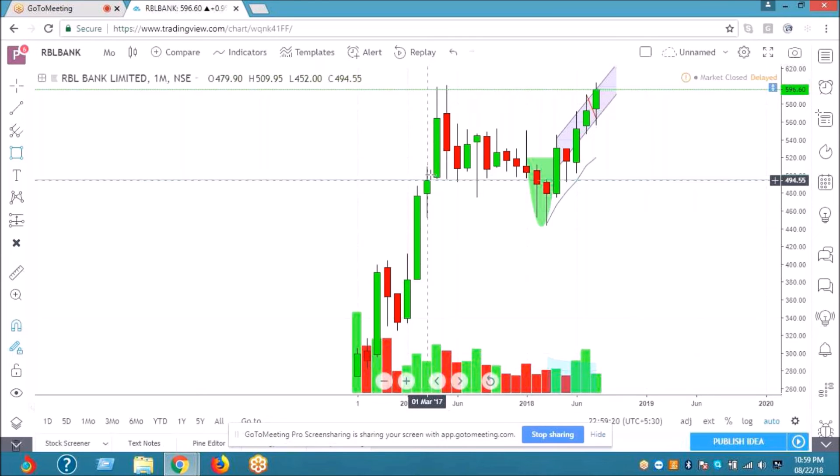You can buy that bet with a stop loss at 570 on a closing basis, and your target is 635 to 640. That is the trade setup you can work with on RBL Bank.